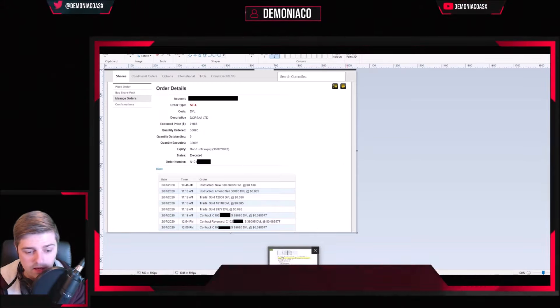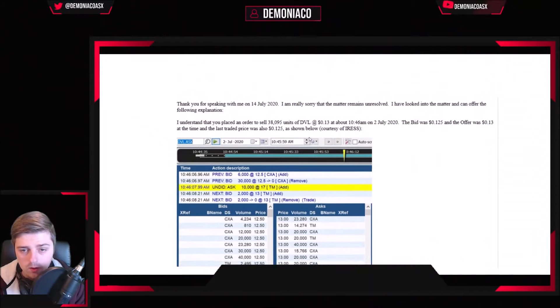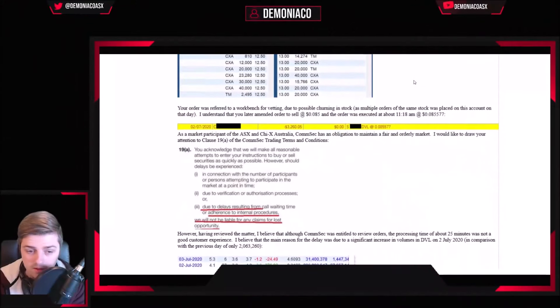This is the email I got from ComSec. AFCA will take two days to process your complaint, which is very quick — I was impressed. Within two days, ComSec got back to me. They called me up saying they're acknowledging receipt of my complaint. They have about a month to resolve it, and it took about another day or two after that phone call for them to actually send me this email confirming that I'm getting my money back — or that I'm willing to accept their offer.